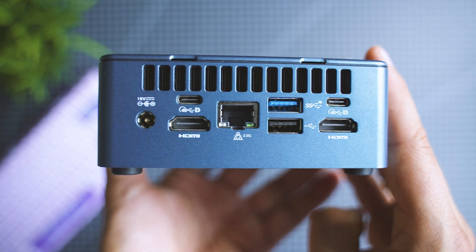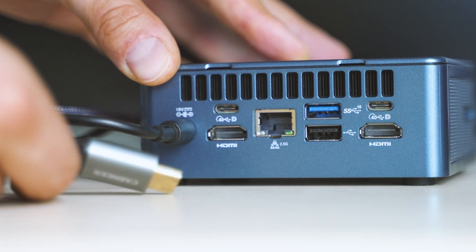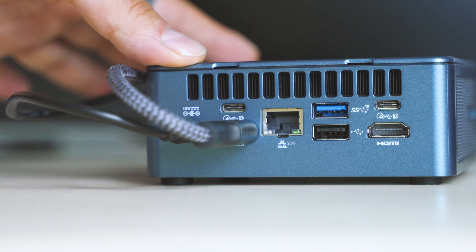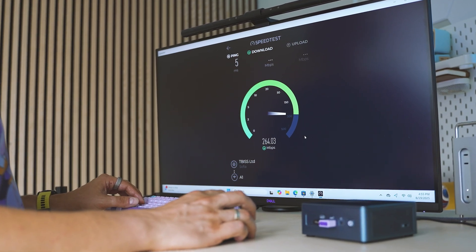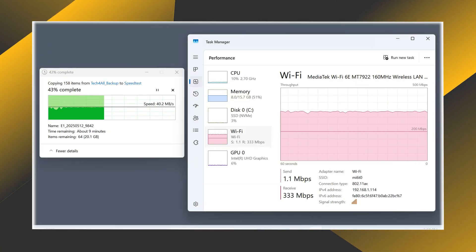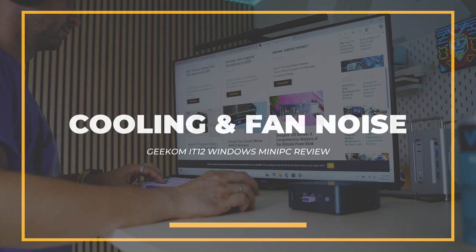Connectivity is strong but not perfect — I would have liked to see a second LAN port, but the single port included runs at 2.5 gigabits, which is a nice upgrade over the typical one-gigabit ports found in most budget mini PCs. Wi-Fi reception is solid as well, and the wireless adapter maintains a stable signal even when far from the router or with walls in between. A very current wireless standard is supported as well.